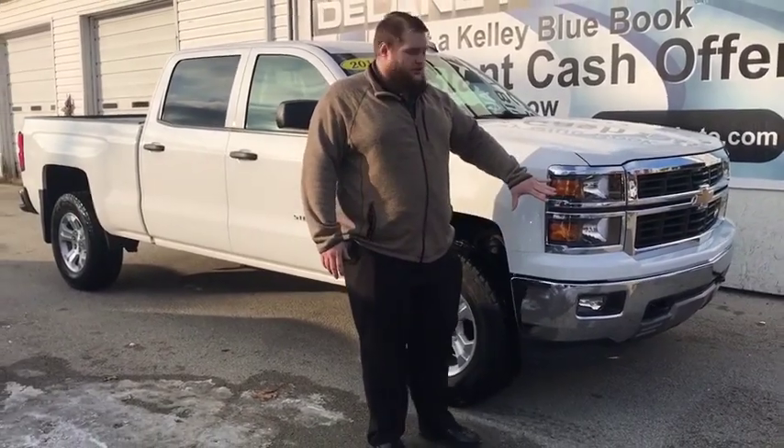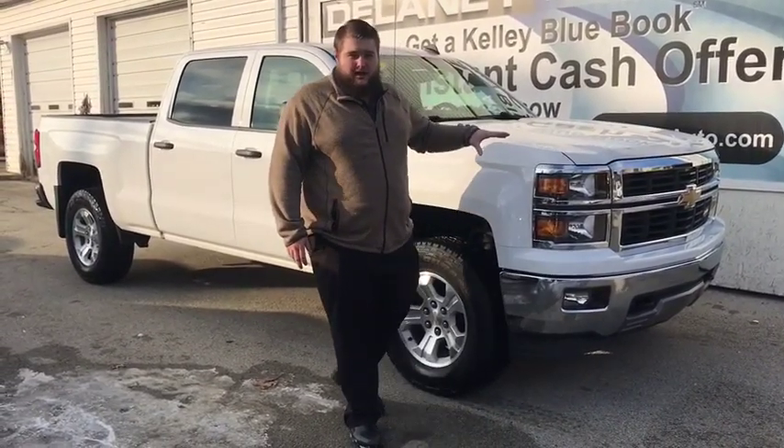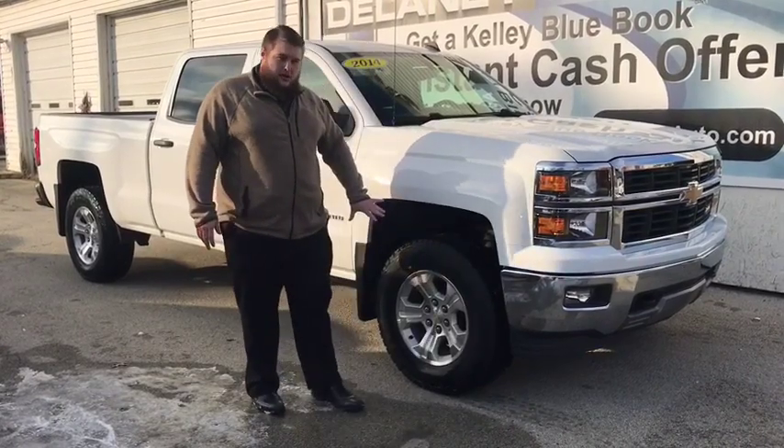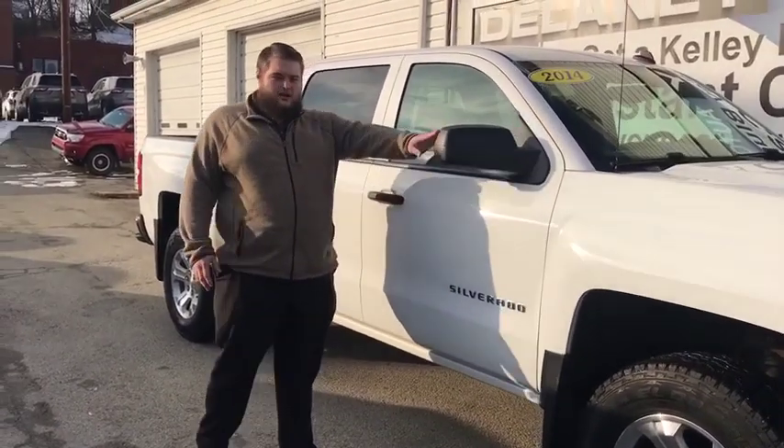This truck comes with fog lights in the front. This also has the Z71 off-road package. You have your alloy wheels coming back alongside the truck, and brake-away mirrors.